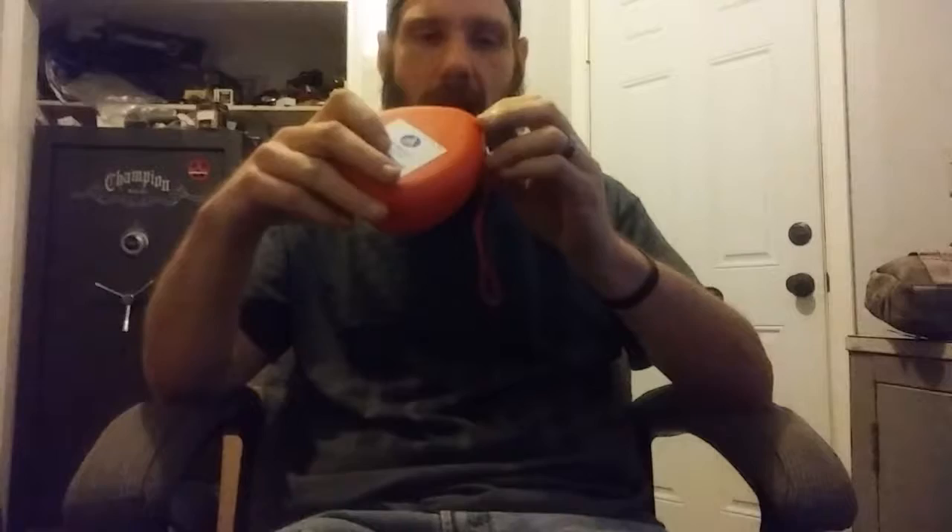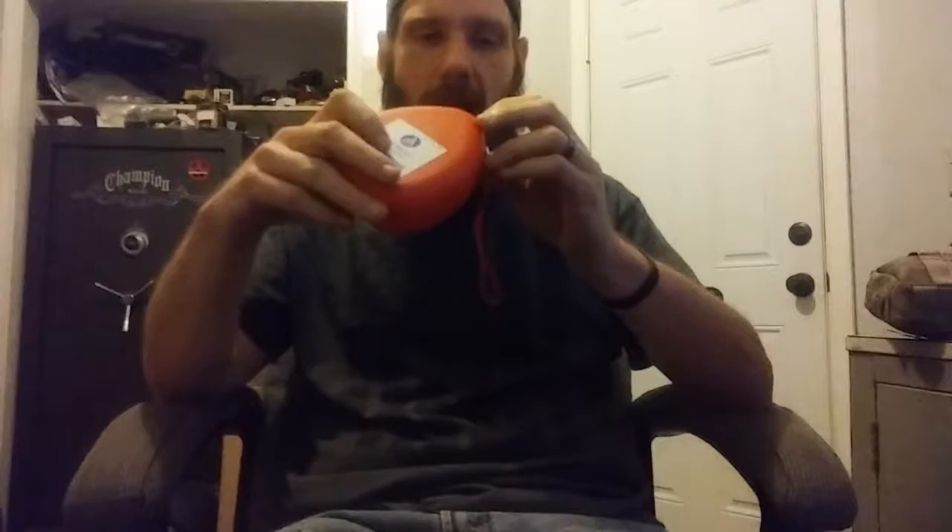Another thing I keep in there is QuikClot - another bleeding control technique. It's basically a pad with a wrap you apply to a bleeding wound and it helps clot the blood to stop blood loss. These aren't real cheap but they're not overly expensive either - a good piece of kit to have with you. Another piece I added to my kit after the fact is a CPR barrier mask for protection when administering CPR. I'm CPR certified and have been for many years.